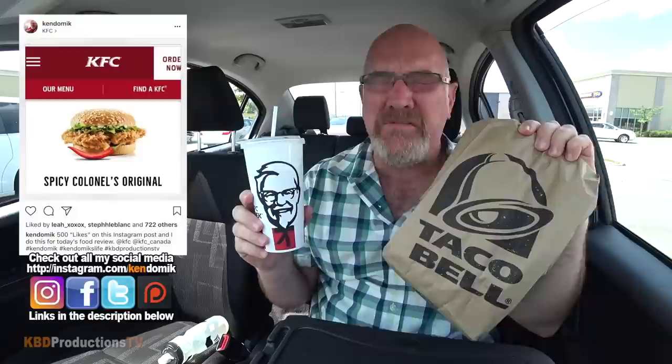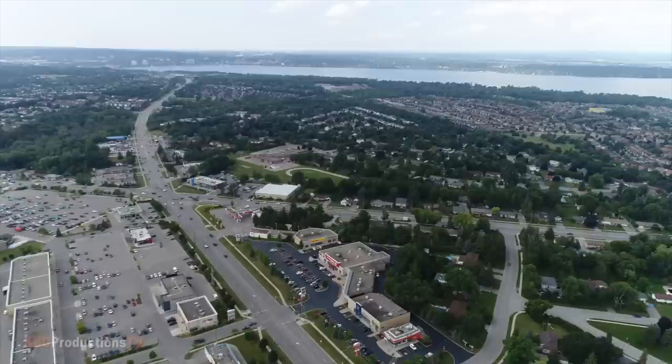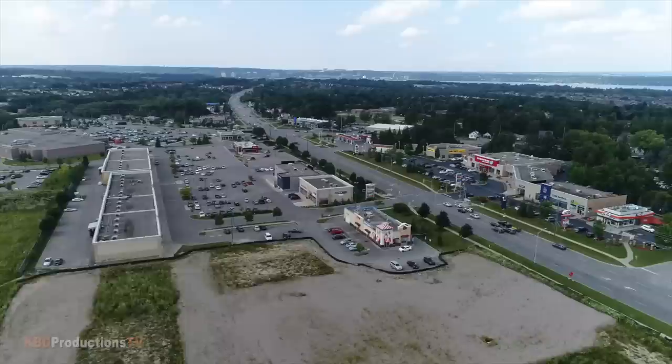Hey YouTubers, it's Ken from KBD Productions TV. Welcome back to another Kendomic Food Review just for you. I am back at KFC because 600 plus of you liked my Instagram post I put up this morning asking if you want to see me eat the Spicy Colonel's Original. 600 of you said yes, so I am up in Barrie, Ontario, Canada at a KFC slash Taco Bell combination location.